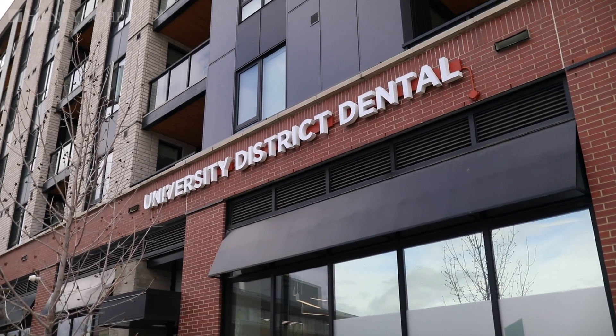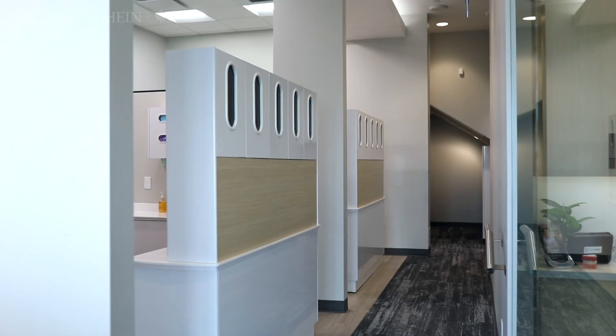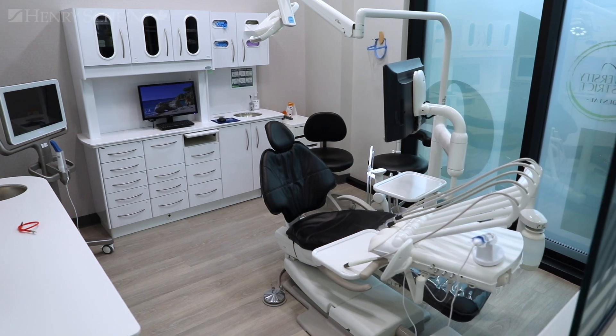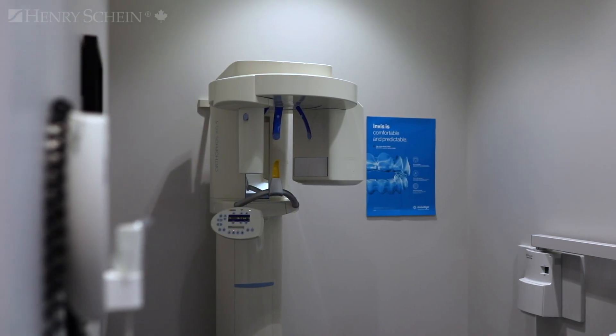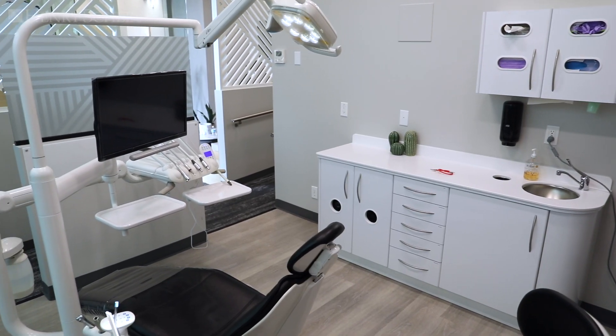For this clinic we actually built from the startup, so we didn't renovate — we started with a brand new space and worked with Henry Schein. We've been working with Henry Schein now for six or seven years, and the last number of clinics we've actually built in conjunction with Henry Schein, using their equipment specialists and their entire team to help with creating our clinics.